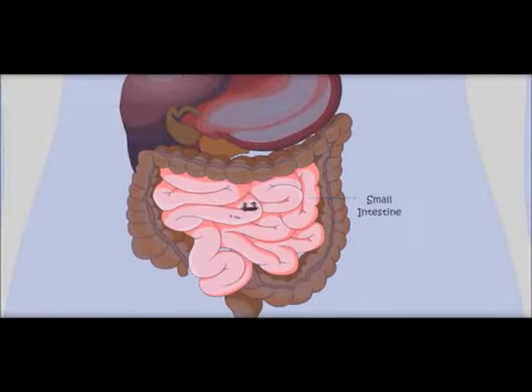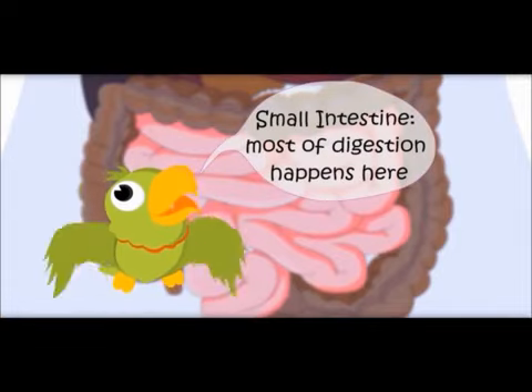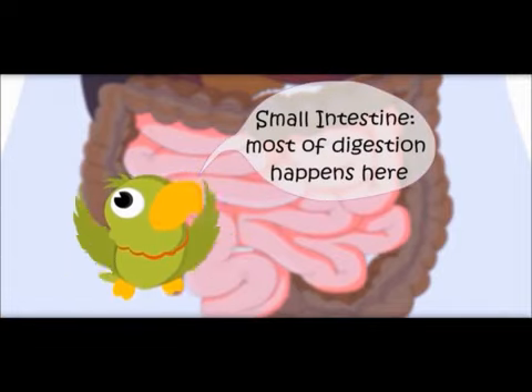It is the small intestine. Food is just traveling — where would the body take nutrients from the food? Most of digestion happens in the small intestine. Most of the nutrients are absorbed by the body here.